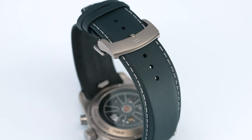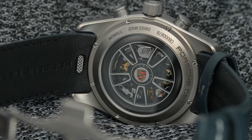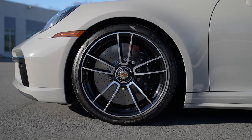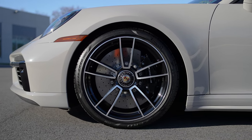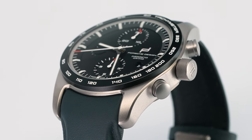My favorite part is that the winding rotor on the back features the same wheel design as this 911 Turbo S Cabriolet — a really unique and individualized piece that is available in one and a half million combinations to go with whatever the spec on your car is.